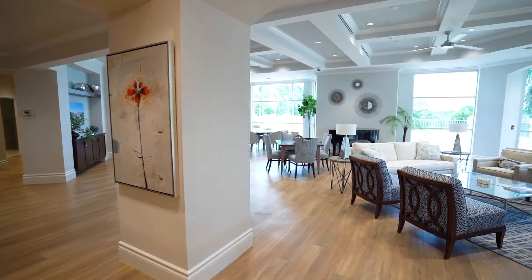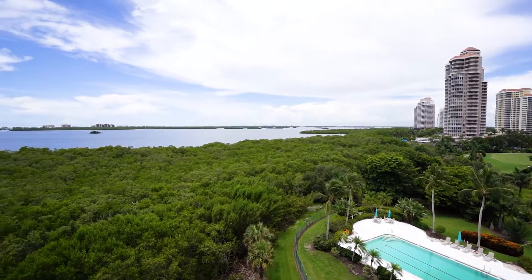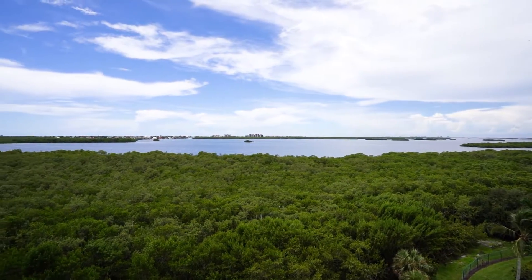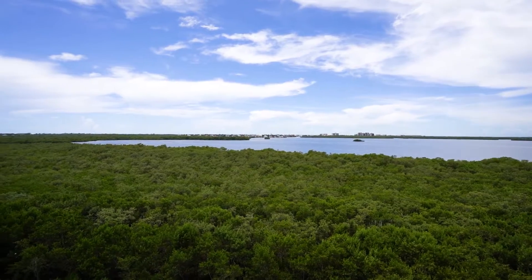Bonita Bay is the ultimate gated lifestyle with three community parks and a private beach park. The golf access full-service marina features the award-winning Backwater Jacks restaurant, which is open to all residents and their guests.